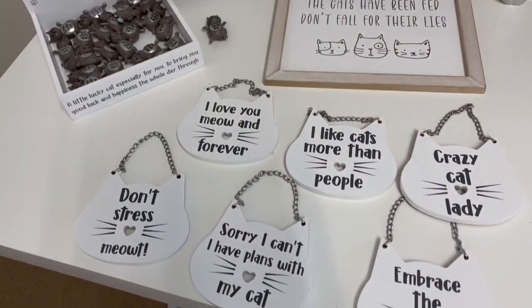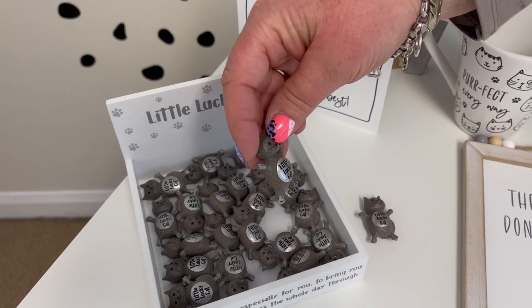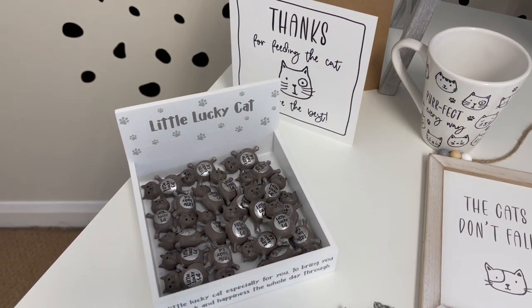Then you've got the little lucky cat — a great little token just to pop in with a gift to keep you lucky, as they say cats have nine lives. They come in a little trailer for a nice handy display.